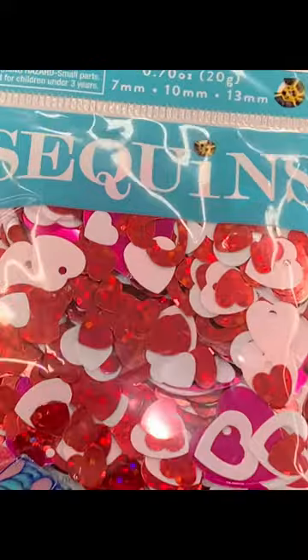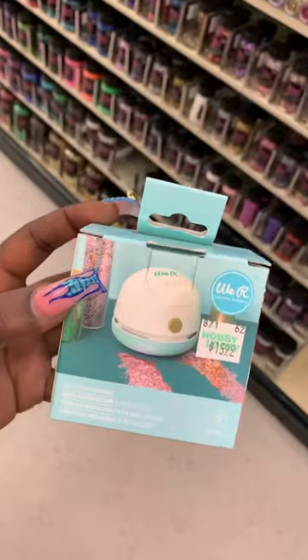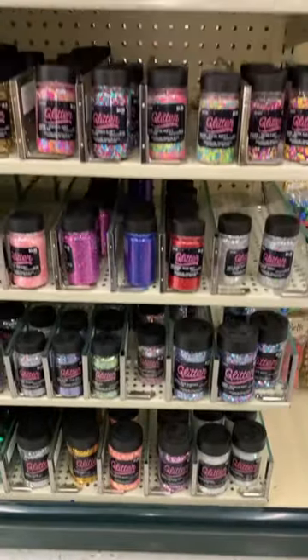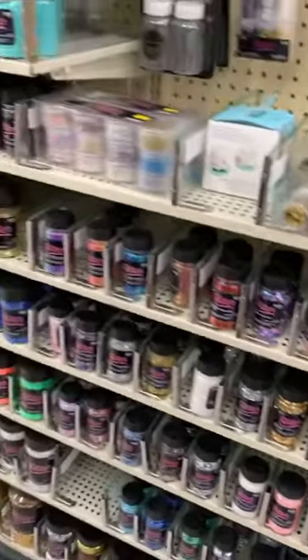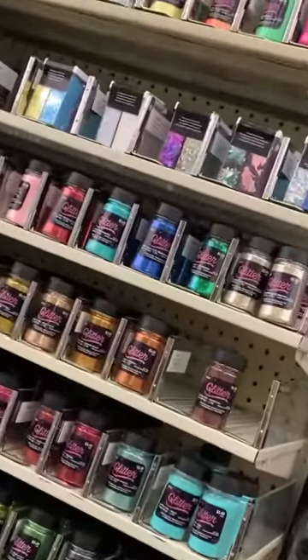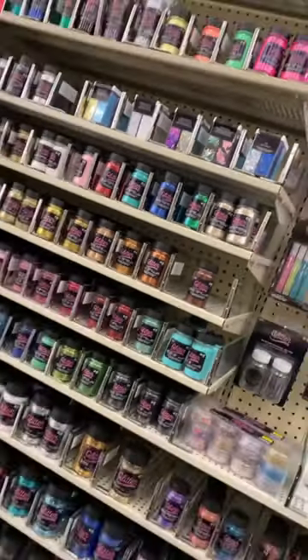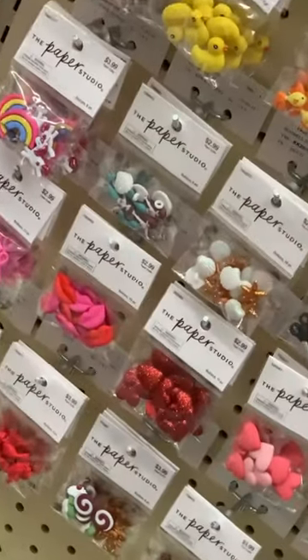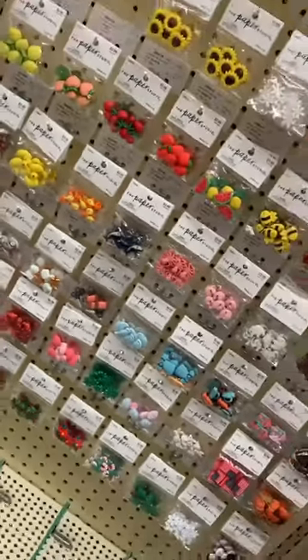Next was the art section. The little sequins — you can encapsulate those. Dusters, glitters. Oh my god, I love glitters so much. Everything glitter, any glitter you want, they have it. The buttons — I use those as charms also.